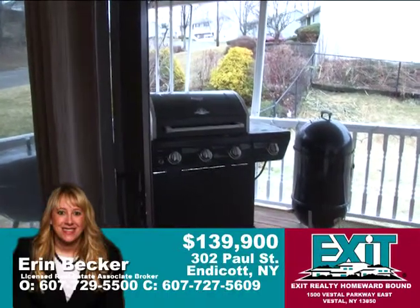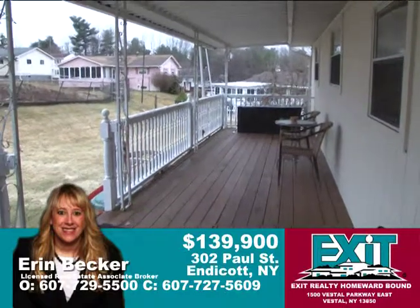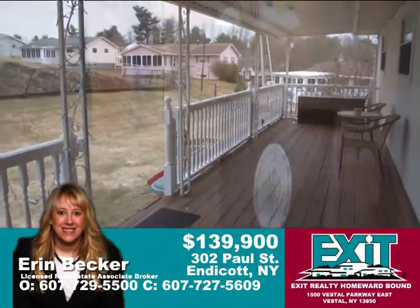Sliders from the dining room lead to a large fenced backyard and a covered deck that runs the length of the home. This will be great for spring and summer entertaining.